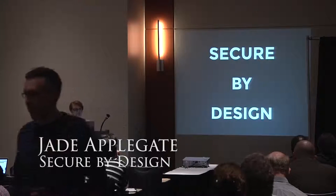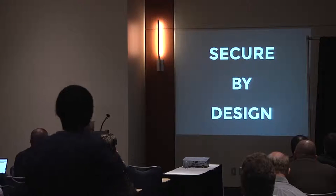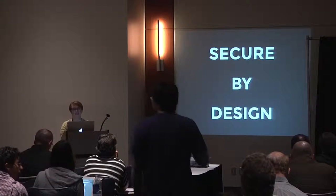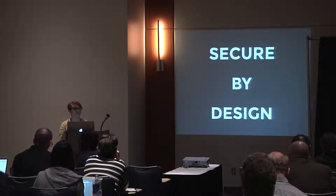I'd like to talk to you about the intersection of security and design and ways to help users make better choices and make better decisions in terms of staying safe online.